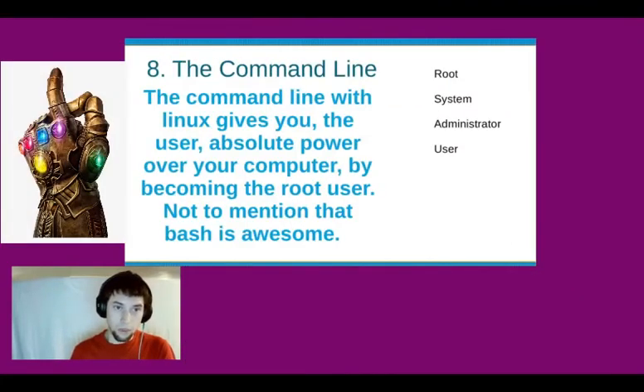The command line within Linux gives the user absolute power over your computer by becoming the root user. Root is the highest level; below that is the system, then the administrator, then the user. Microsoft Windows only grants its users administrative access — it does not give them system privileges, and it does not give them root access.